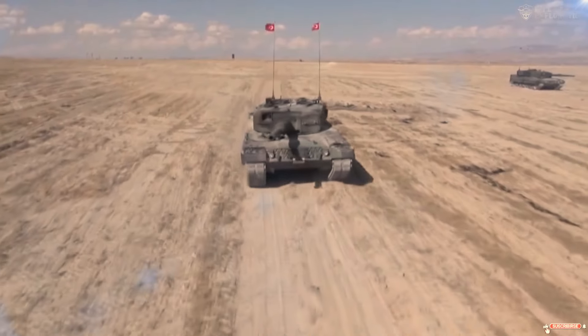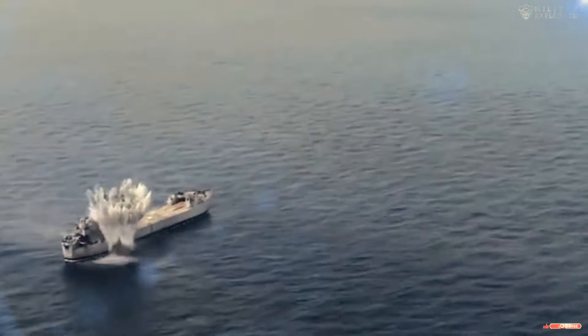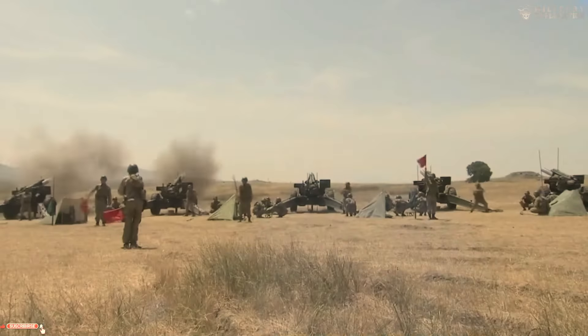In an ever-evolving landscape, Turkish military technology has taken a significant leap forward with its latest heavy weapons vehicles that combine advanced firepower and cutting-edge capabilities.